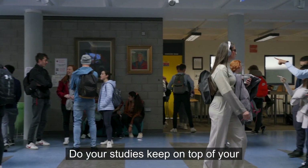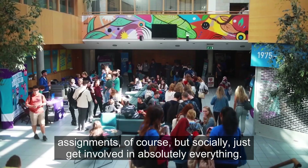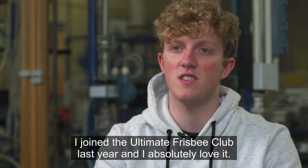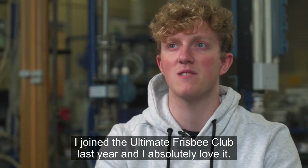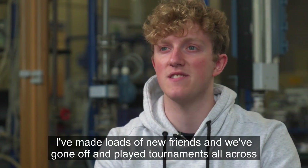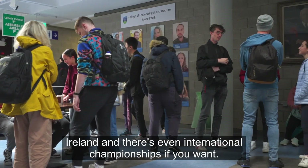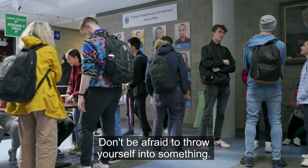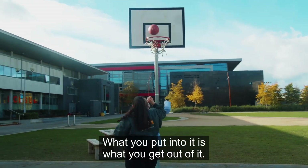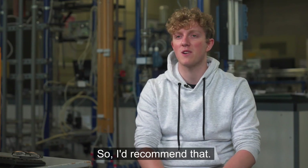Do your studies and keep on top of your assignments of course, but socially just get involved in absolutely everything. There's huge emphasis placed on sports clubs and societies. I joined the Ultimate Frisbee Club last year and I absolutely love it — I really regret not getting involved sooner. I've made loads of new friends and we've gone off and played tournaments all across Ireland, and there are even international championships if you want. Don't be afraid, throw yourself into something, join a sport, join a society. What you put into it is what you get out of it.